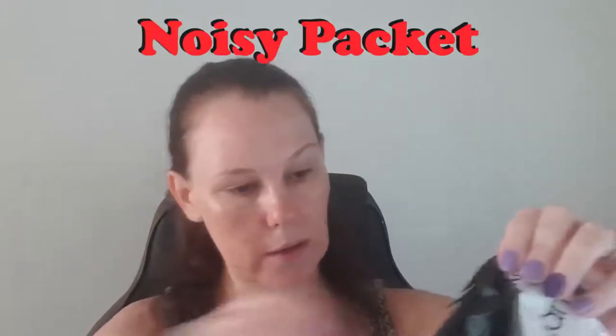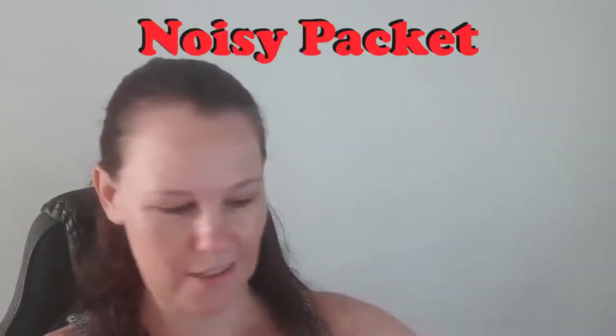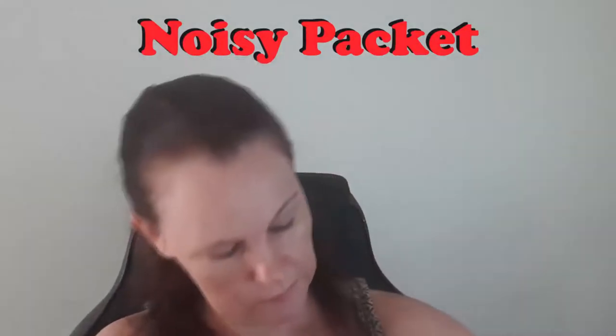So this is the package — I'm not going to show you the other side because my address is on there. We're going to snip it open. I always put my scissor in through the top and cut it like that, just in case there's something there and you don't want to snip it. Let's have a look. I've got an envelope saying 'partner offers.' I'm going to cut that open.